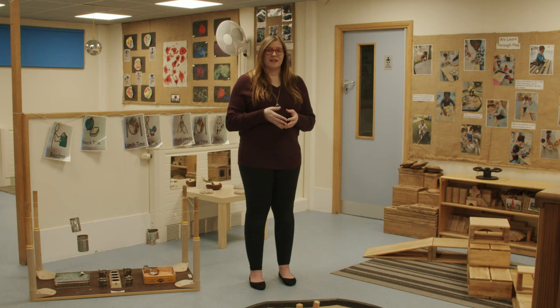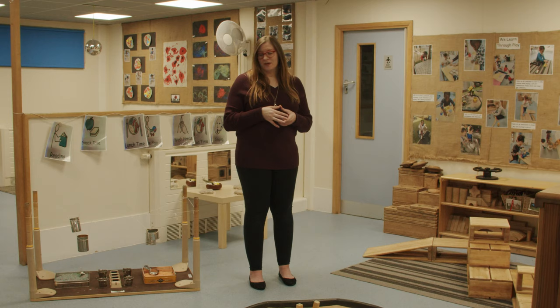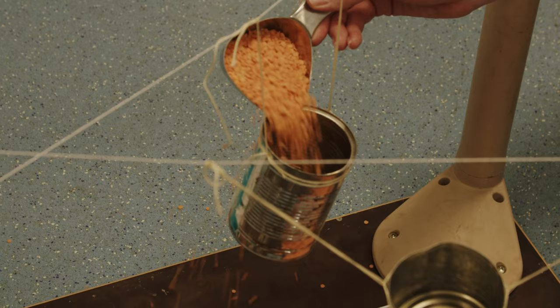This is our two to three years room. In this room we are challenging the children further with the activities that we set out for them. For example, with the sand and the scoops and the rice, this is where they learn their eye-hand and eye coordination.